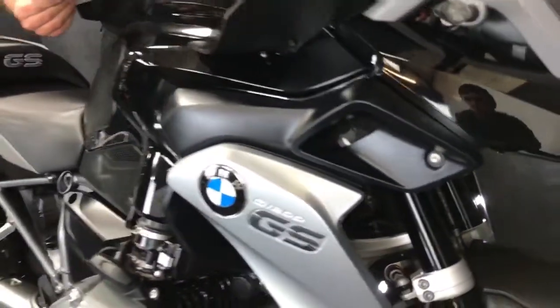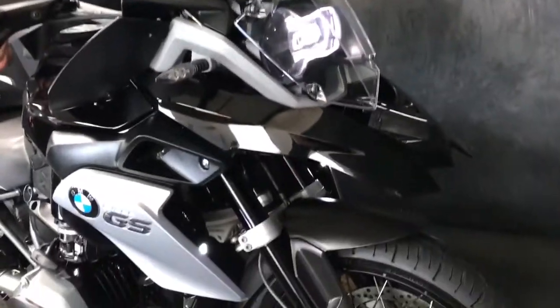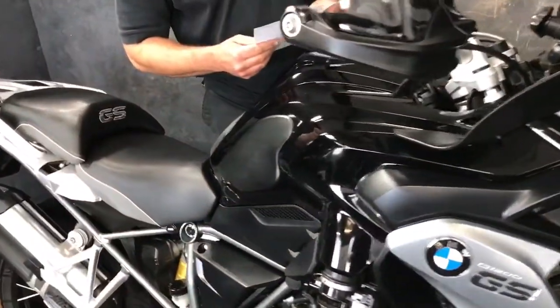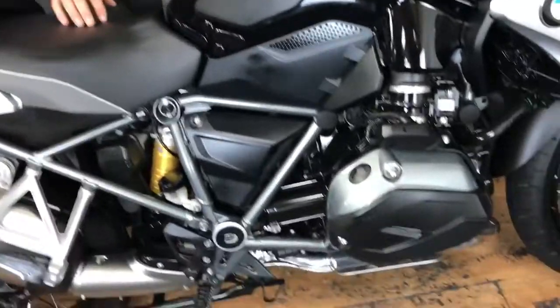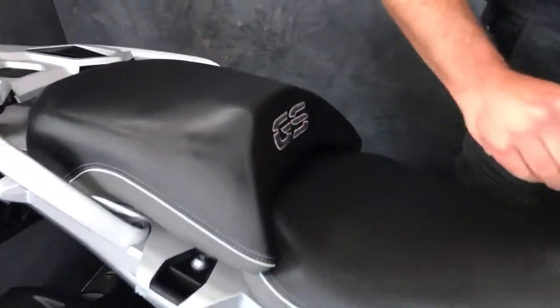It's got some little HID spotlights at the front, a headlight guard, some hand guards, wind deflectors, a hugger, some RMGs, and some engine protectors. And a gel seat as well.